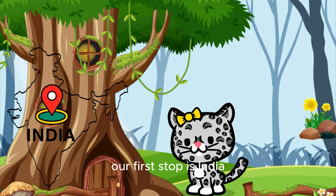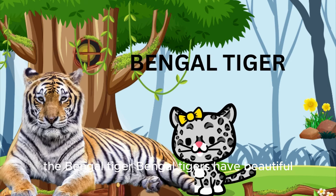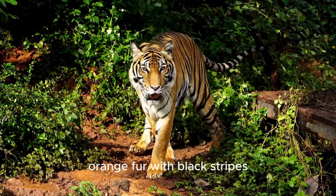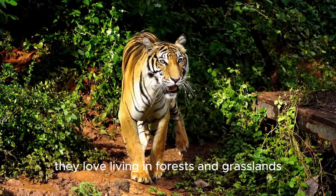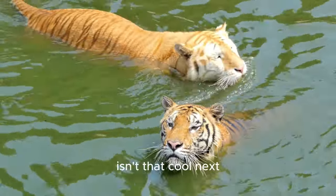Our first stop is India, where we find the biggest tiger of them all, the Bengal tiger. Bengal tigers have beautiful orange fur with black stripes. They love living in forests and grasslands. These tigers are great swimmers, too. Isn't that cool?